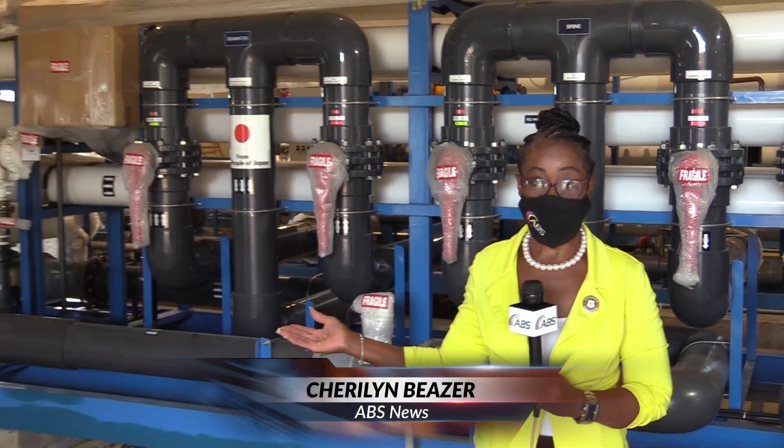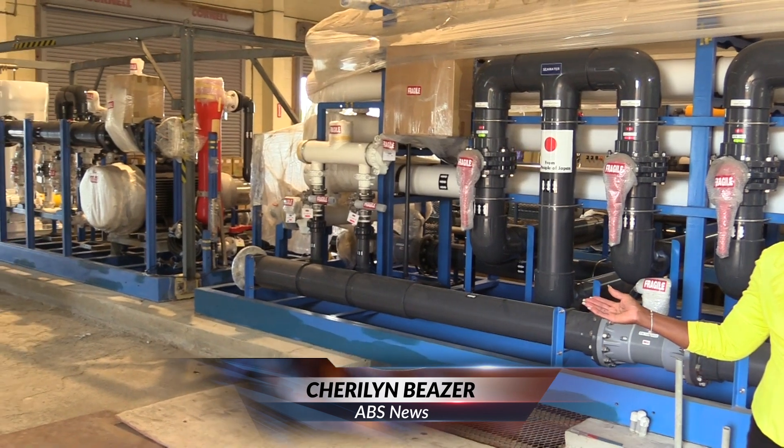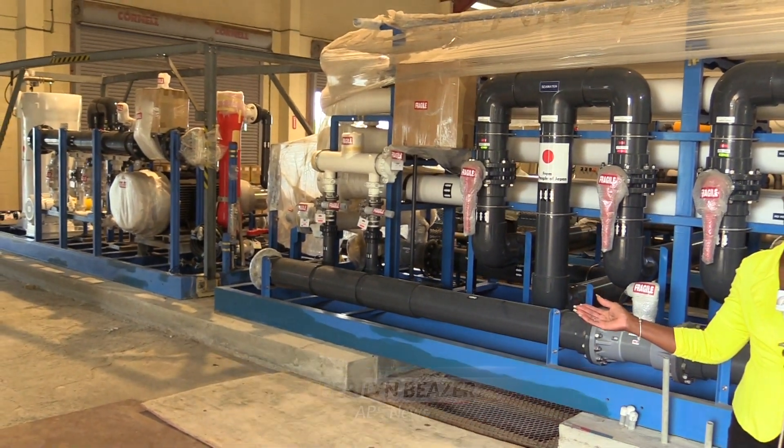Here stands the reverse osmosis plant gifted by the Japanese government to boost water production in Antigua and Barbuda. Presently, the team is doing the final touches of the installation, getting all the necessary hardware in place so that they can start the connection of the plant.